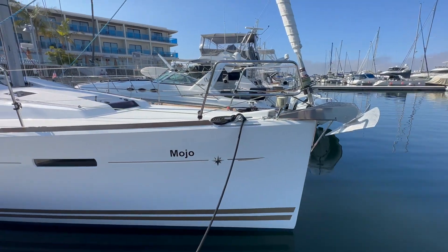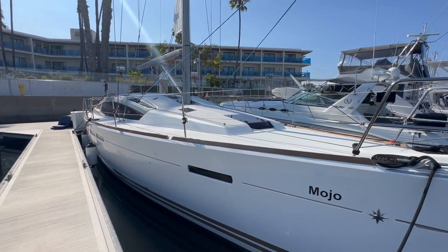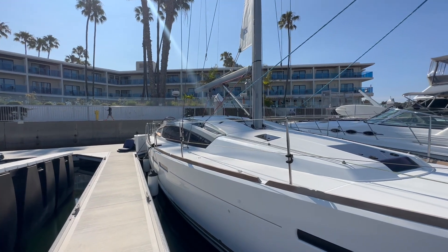Hi everyone, Ian here, and behind me is a 2013 Jeanneau 44 Deck Salon that is now available in Marina del Rey, California. Let me show you some of the features and benefits that this boat has to offer. Here we are looking at Mojo, the 2013 Jeanneau 44 Deck Salon sailboat, right here in Marina del Rey, right behind the Marina del Rey Hotel.